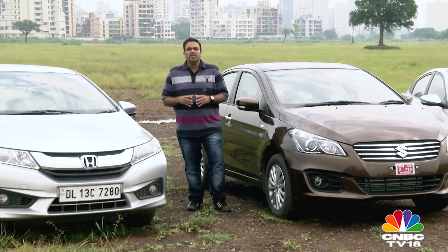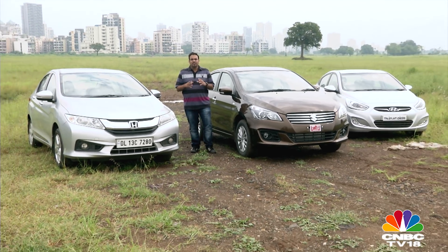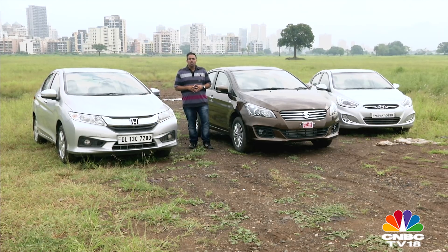Just when you thought that compact crossovers were trampling each and every sedan in their sights, the mid-size sedan segment has come back with a bang. Almost each and every vehicle in this segment has either been upgraded or given a new successor. So if this festive season you're planning to invest in a proper three-box sedan, these are your likely options from the Japanese and Korean shops.